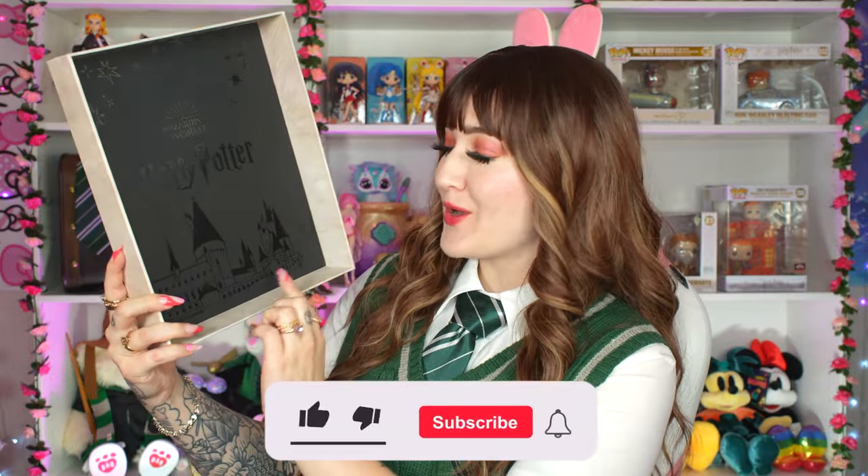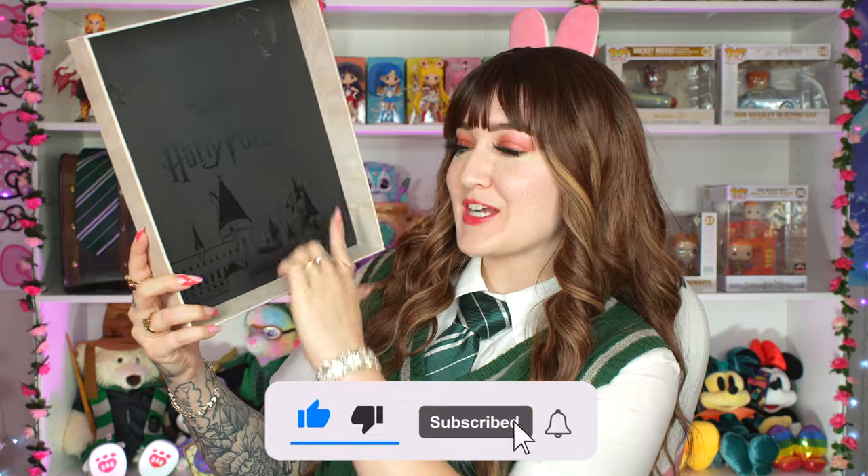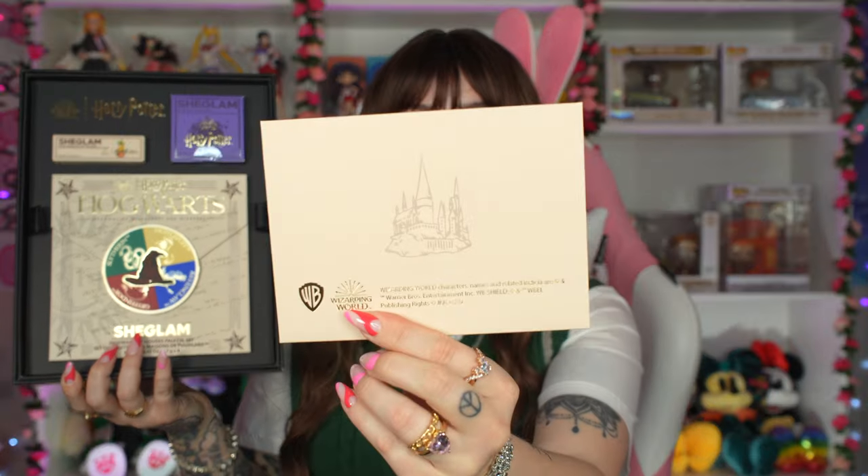The inside of the box says 'Wizarding World Harry Potter' and has a little illustration of Hogwarts at the bottom. It also says She Glam and Harry Potter at the bottom so you do have a nice little gift box if you want to gift it to a friend. Inside we have some goodies — this is the full collection so we will see everything you can possibly get. You can also purchase individual products if you just want the lip glosses or just the palettes.